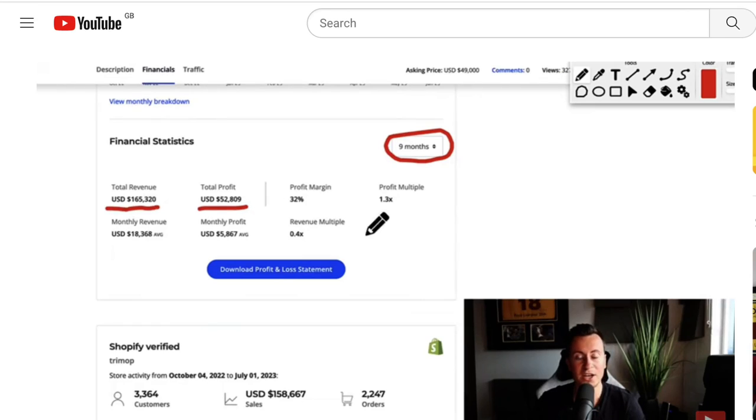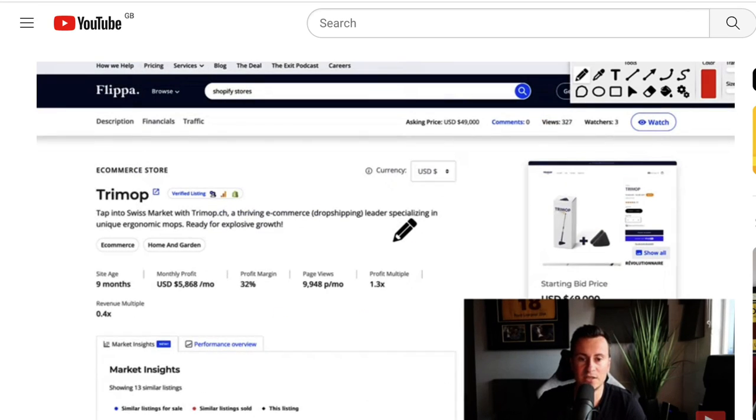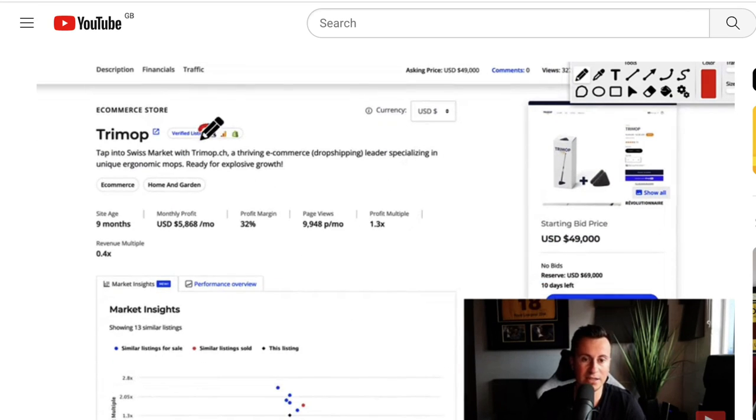Hey, what's going on guys, welcome back to another video. So Wednesday of last week I posted a video of a store based in Switzerland, or at least selling to Switzerland, that had made 50 grand profit selling a saturated product. Well I found another store that I think you guys would be interested in as well - and this time it is even more popular within the dropshipping space, and this is a pet store.